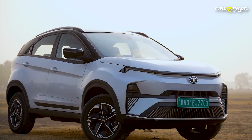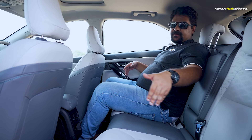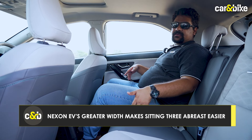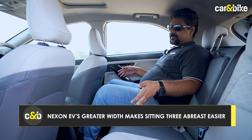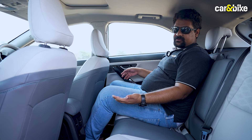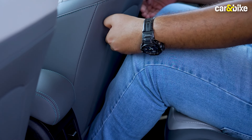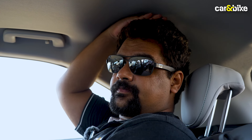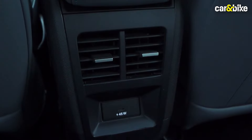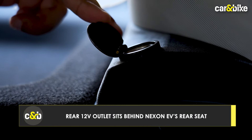What the family car buyer will like about the Nexon EV is the amount of space at the back. The seat is wide enough to seat two adults and a kid in relative comfort. The only downside is that with the battery pack under the floor, the floor has been raised quite a bit, so you're sitting knees up. Legroom-wise, there is ample knee room, headroom is decent, and you get rear AC vents and a charging point.